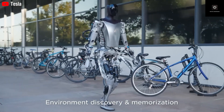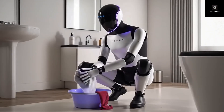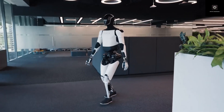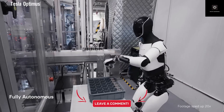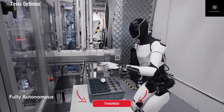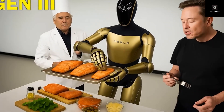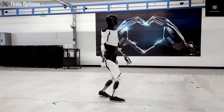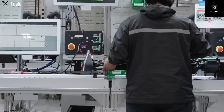Tesla has a major advantage here. The company already builds electric motors, batteries, AI computers, cameras, and power electronics at massive scale for its vehicles. Optimus is made using these same systems — it is not built from rare or custom parts. This is why the $10,000 cost is not just a bold claim; it is a result of Tesla's manufacturing experience. Each redesign of Optimus has not only improved performance, but also reduced part count and simplified assembly, moving the robot closer to mass production.